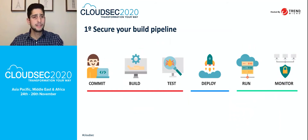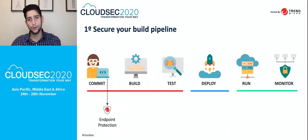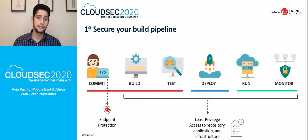Let's start talking about the first of the six tips. Every time you are building containers or running a container environment, you usually have a DevOps or CI/CD pipeline. The first thing to ensure is that every endpoint creating and committing code to the code repository has some kind of endpoint protection. The second important piece is the concept of least privileged access to repositories, applications, and infrastructure.